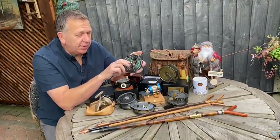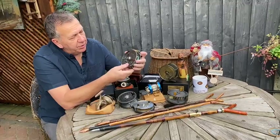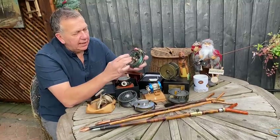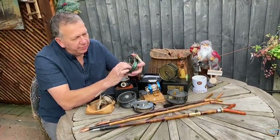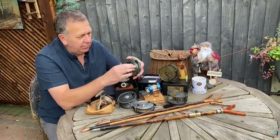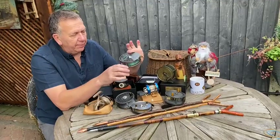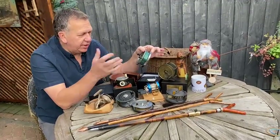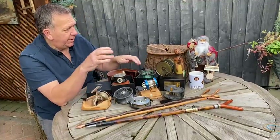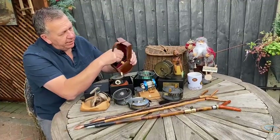Going back to JW Young on the modern reels, this is one of their later centre-pin reels — the Super Lightweight series. As you can see, it's all fretted out on the back, the drum, and the front. It pops apart in seconds — a beautiful reel. This one is no longer made, but these are in the sort of £300-plus bracket, brand new old stock.